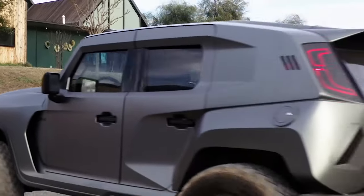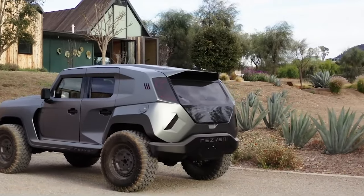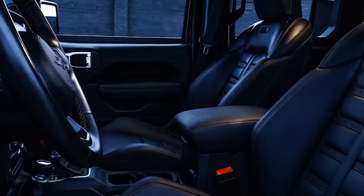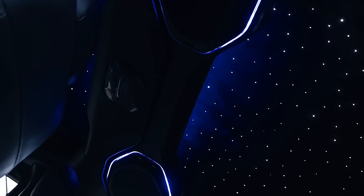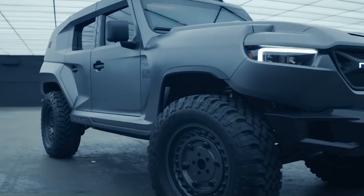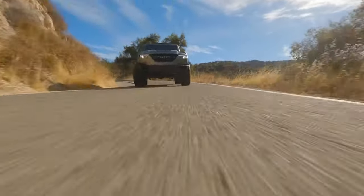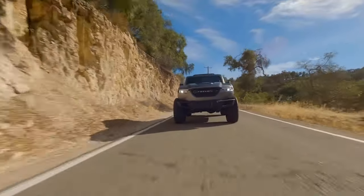Stepping inside, the Tank X reveals an interior that strikes a perfect balance between luxury and ruggedness. The cabin is spacious with comfortable seating and durable materials that can withstand the toughest conditions. Safety features are a top priority, with advanced systems providing peace of mind during every adventure. In terms of pricing, the Resvani Tank X is yours for $350,000.